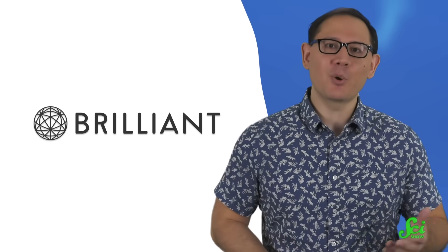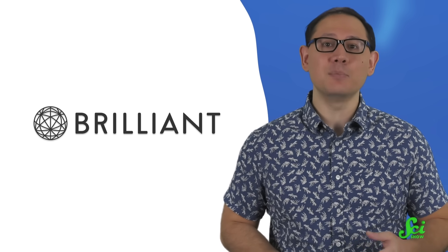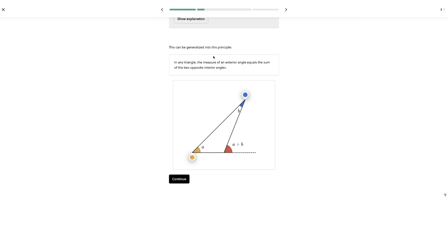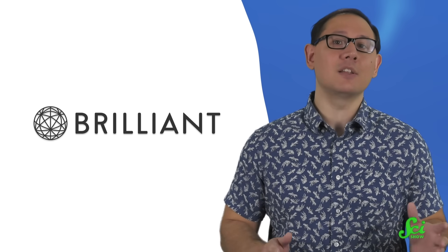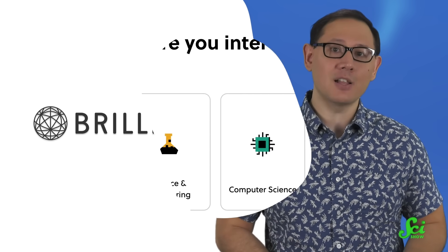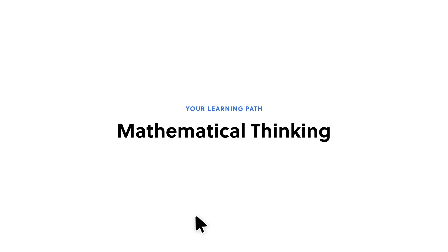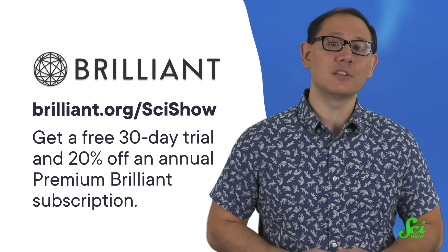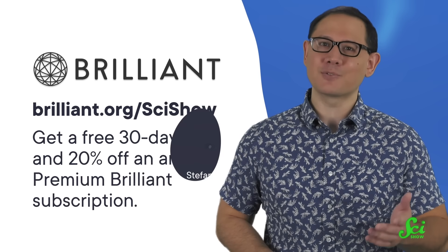And thank you to Brilliant for supporting this SciShow video! Brilliant is an online learning platform with thousands of interactive lessons in science, computer science, and math. Their course on measurement could come in handy when you want to know how much of the cauldron is filled with that volume of arecoline, or poisonous toads, from that old recipe you just found. The geometry know-how to figure out that kind of measurement is all in that course, and it builds on your previous algebra knowledge. And if you're feeling rusty on algebra, you can find six different courses on that at Brilliant as well. You can try it all for free for 30 days at brilliant.org slash SciShow, or by clicking the link in the description down below. That link also gives you 20% off an annual premium Brilliant subscription. Thanks for watching.